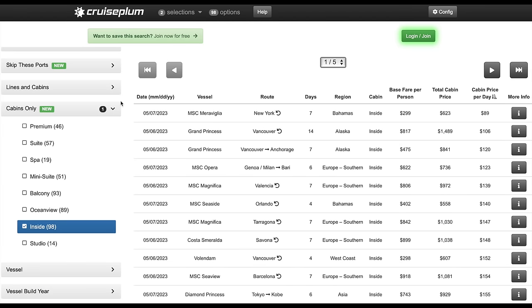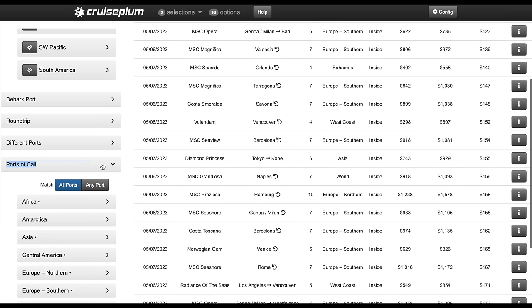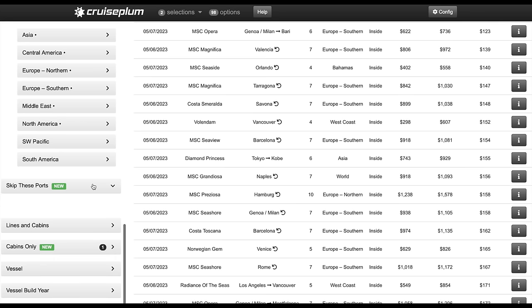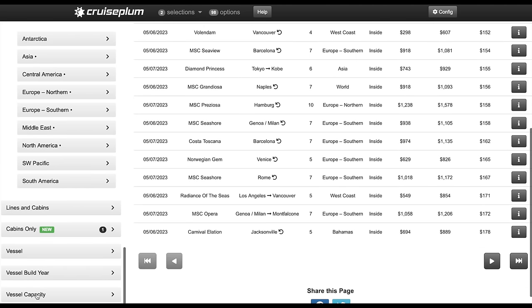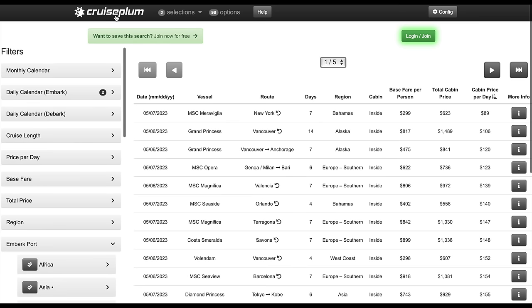You can see how valuable this search engine is and how much detail you can get into. You can search by ports of call — if you want Venice as a port, you can filter for that, or exclude ports you don't like such as Nassau. You can also filter by vessel capacity and vessel year — if you don't want to sail on old ships or new ships, you can do that too. The functionality of this website is just amazing.